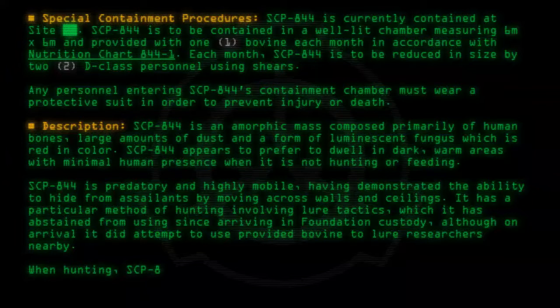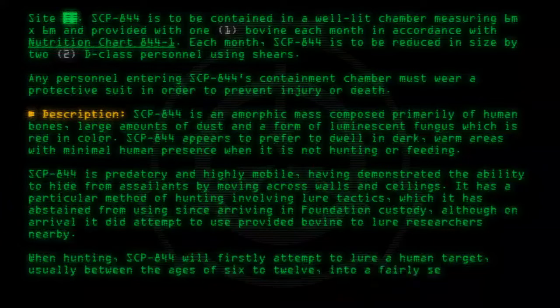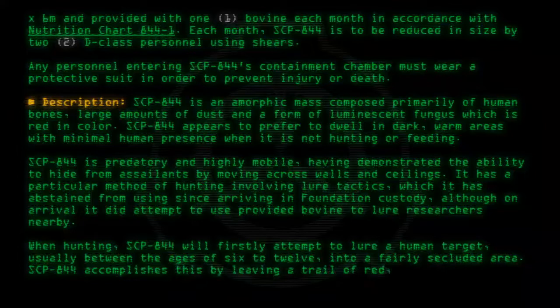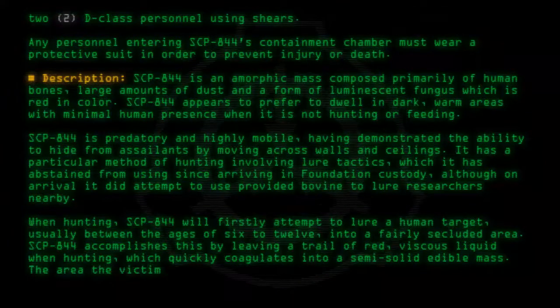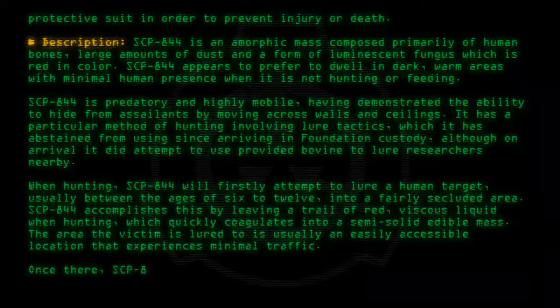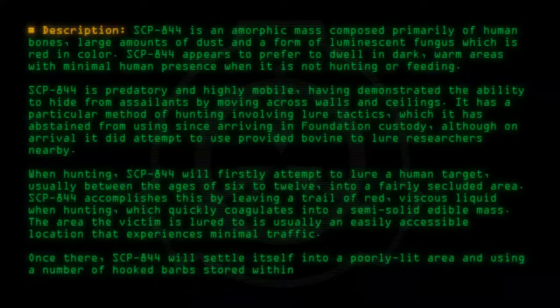When hunting, SCP-844 will firstly attempt to lure a human target, usually between the ages of 6 to 12, into a fairly secluded area. SCP-844 accomplishes this by leaving a trail of red, viscous liquid when hunting, which quickly congeals into a semi-solid edible mass. The area the victim is lured to is usually an easily accessible location that experiences minimal traffic. Once there, SCP-844 will settle itself into a poorly lit area and, using a number of hooked barbs stored within its main mass, secure the victim into place.